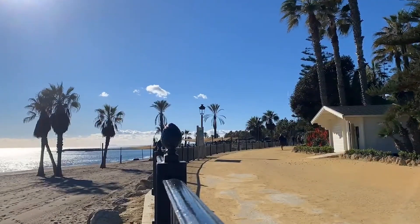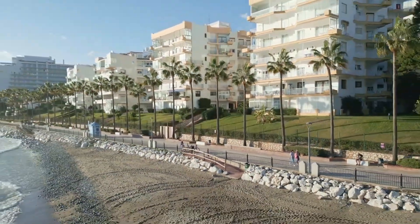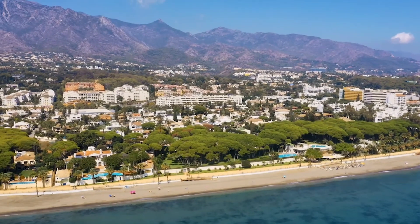Whether indulging in haute couture shopping or savoring gourmet delicacies, the Golden Mile encapsulates the essence of grandeur and elegance, making it a must-visit destination for those seeking the pinnacle of Marbella's cosmopolitan lifestyle.